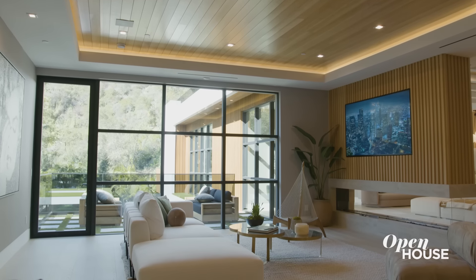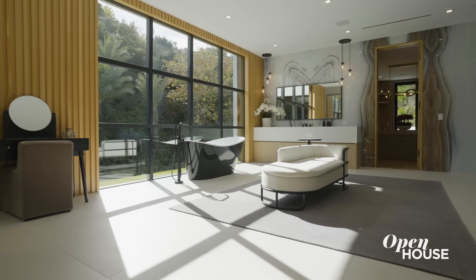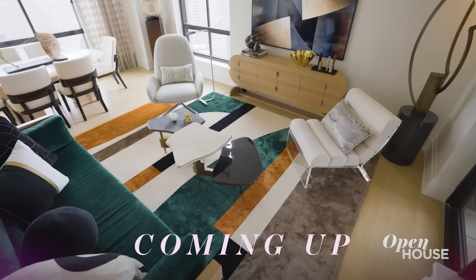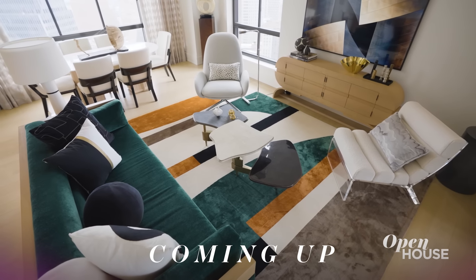And this is where it comes to an end. Hope you guys enjoyed it — till the next one. Coming up, we are down in lower Manhattan for a look at this refined modern apartment designed by Courtney McLeod.